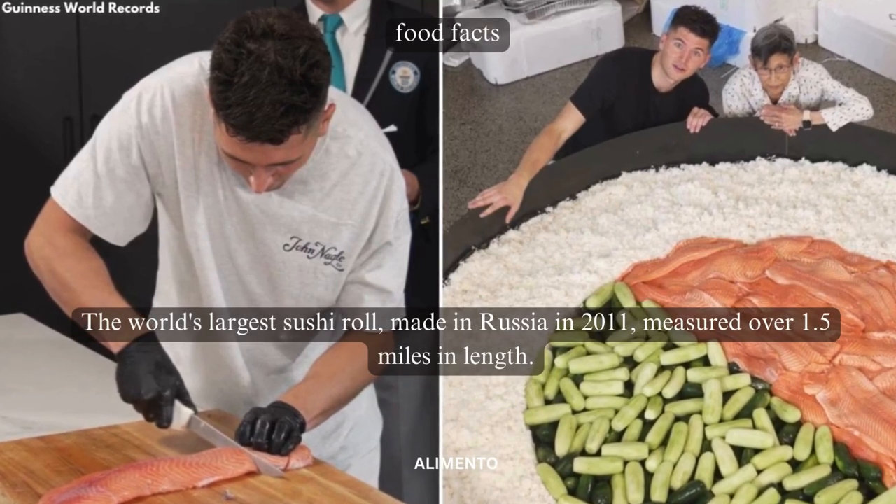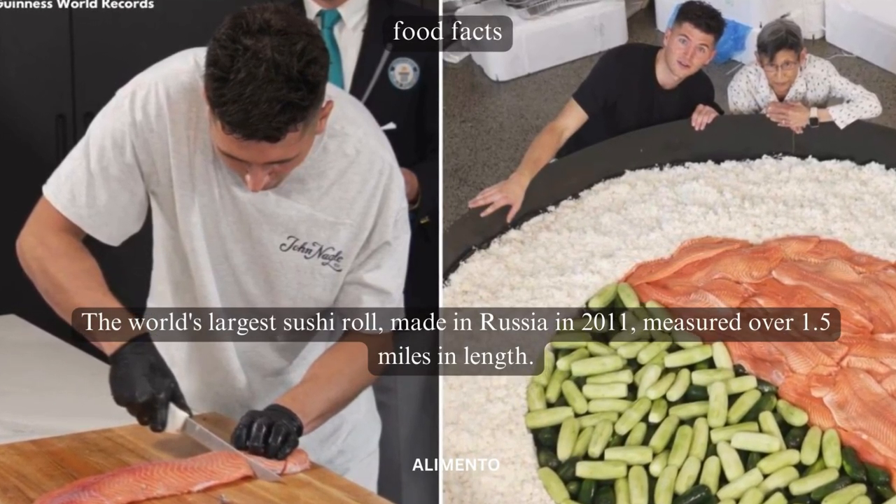The world's largest sushi roll, made in Russia in 2011, measured over 1.5 miles in length.